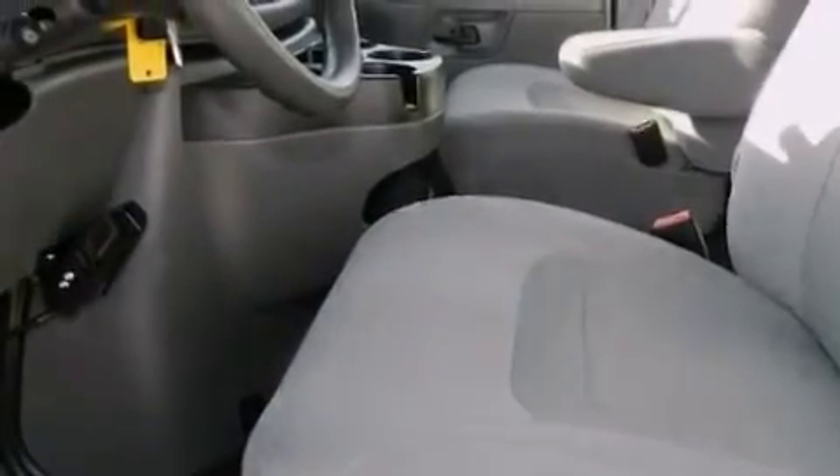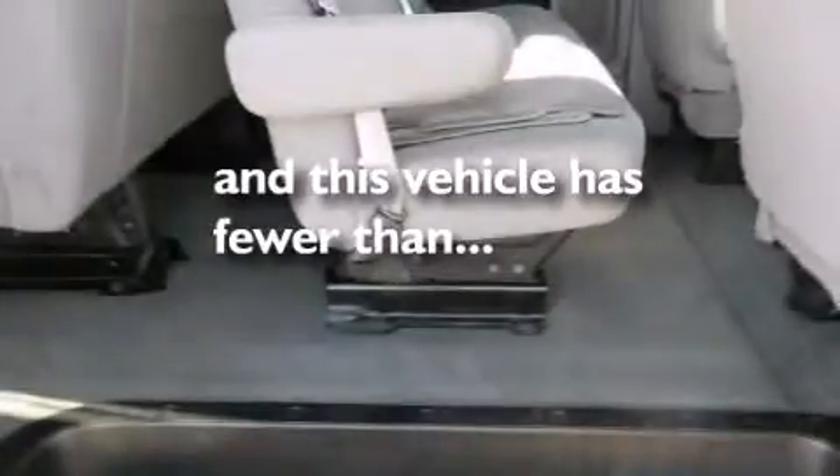Full power accessories, tinted glass, 4-wheel disc brakes with ABS, solar tinted glass — and this vehicle has less than 49,000 miles.